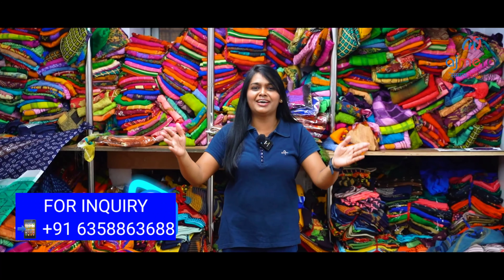Now, coming up for Tamil New Year's Day, Ramzan, and Ugadi, there are a lot of festival collections available.